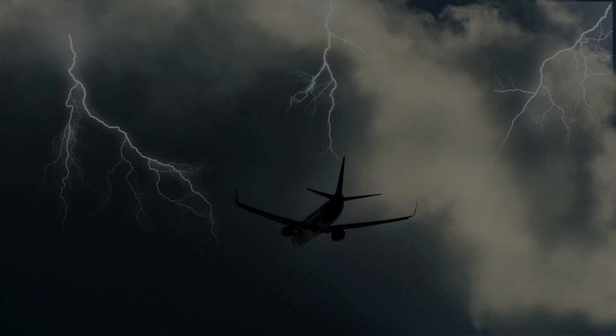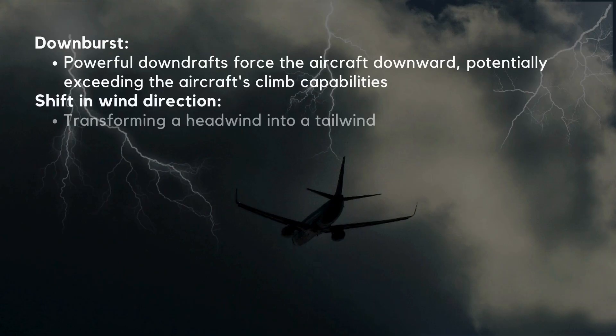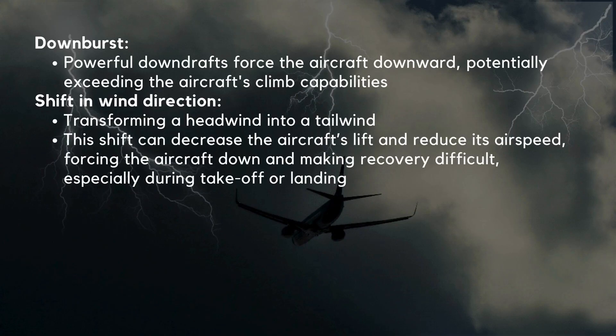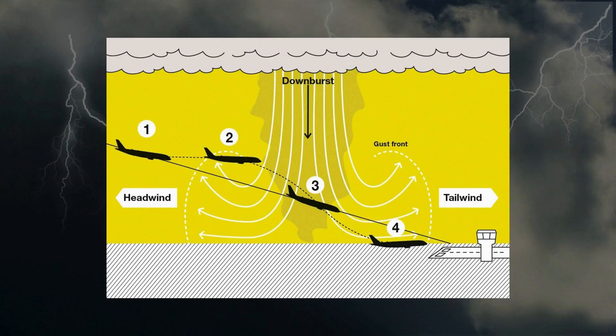Microbursts present a dual threat: a downburst where powerful downdrafts force the aircraft downward, and an outburst causing a shift from headwind to tailwind. An aircraft encountering a microburst experiences three distinct phases. Phase 1 is the headwind: the aircraft encounters a strong headwind gust, which initially increases speed and lift, forcing the plane to climb higher than the intended flight path. The pilot may initially believe conditions are favorable, but this rapid change is only the beginning of the threat.